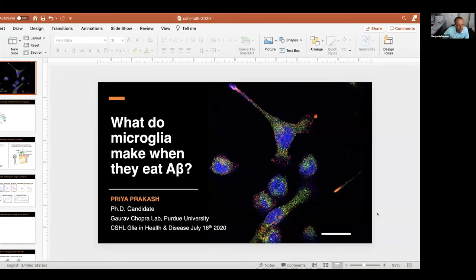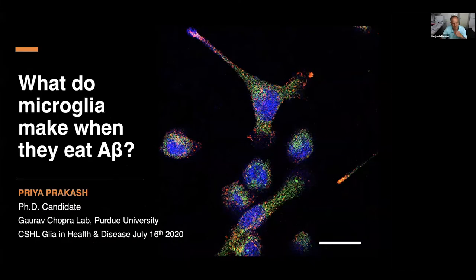Our next talk will be from Priya Prakash from Purdue University, and the title is 'What do microglia make when they eat amyloid beta?' Hello everyone, thank you to the organizers for having me here. My name is Priya, and I'm a grad student in Gaurav Chopra's lab in the chemistry department at Purdue. I'm excited to talk about some of the new chemical tools and techniques we have developed to study glial cell biology.